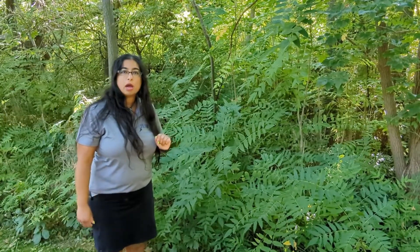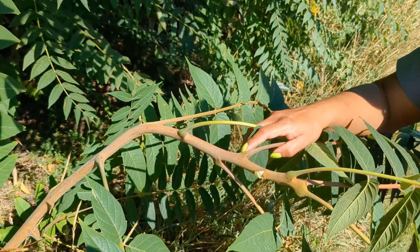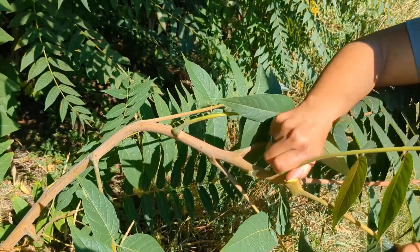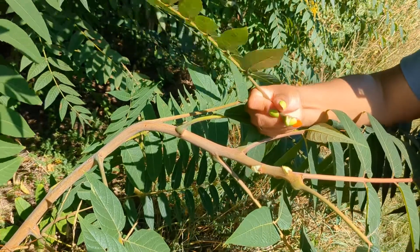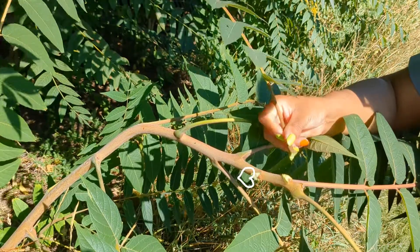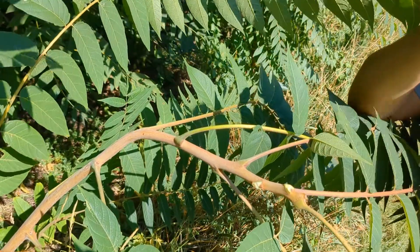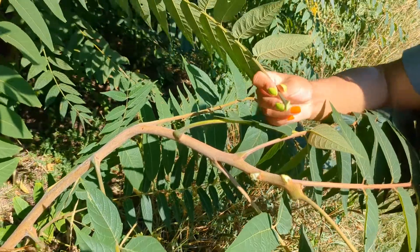Another distinctive thing about Tree of Heaven is that it smells like peanut butter if you break it apart. If we break off a stem, one of the telltale features also includes that heart-shaped scar on the tree itself. It smells like peanut butter — nutty.